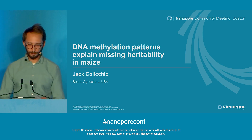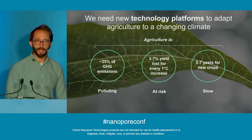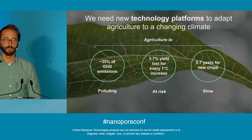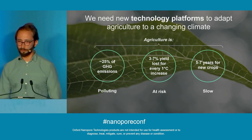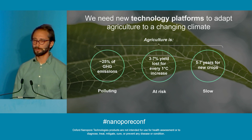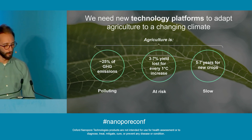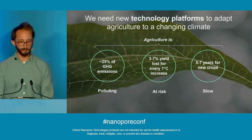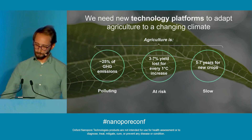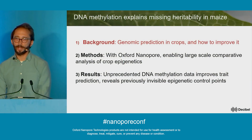First off, why does this matter? Our current agricultural system is a major contributor to greenhouse gas emissions, but also at really high risk from the effects of climate change — a really bad combo. For this reason, it's super important that we develop new platforms that enable breeding new varieties that are really resilient and high yielding.